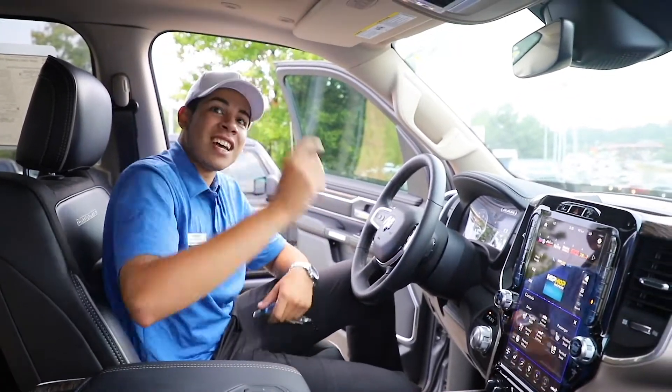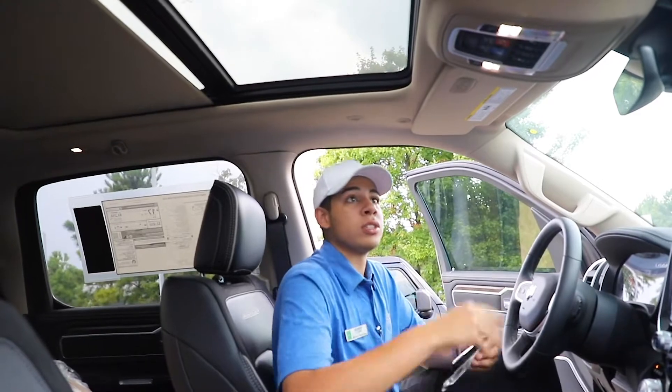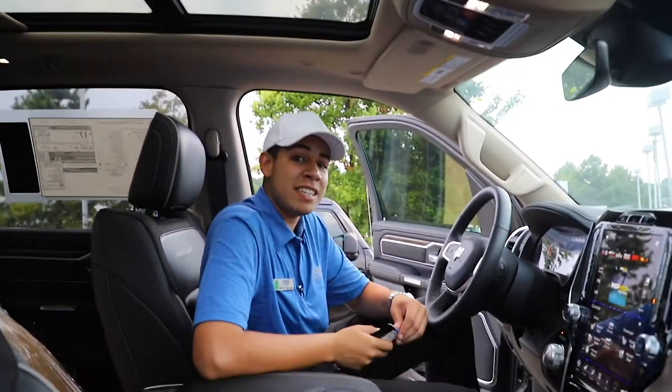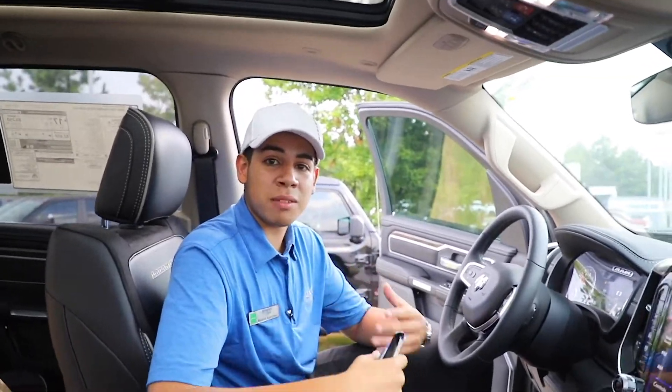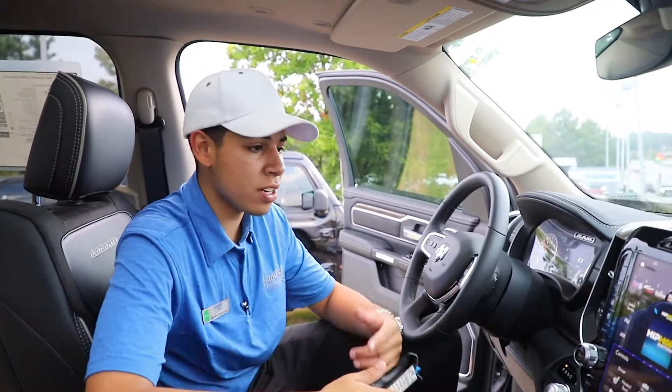Look up at the top — you actually get a panoramic sunroof. With the crew cab, the 2019 crew cabs are actually the 2018 mega cabs, so you actually do get more space. The back seats recline and everything. You have the surround sound speakers, Harman Kardon.